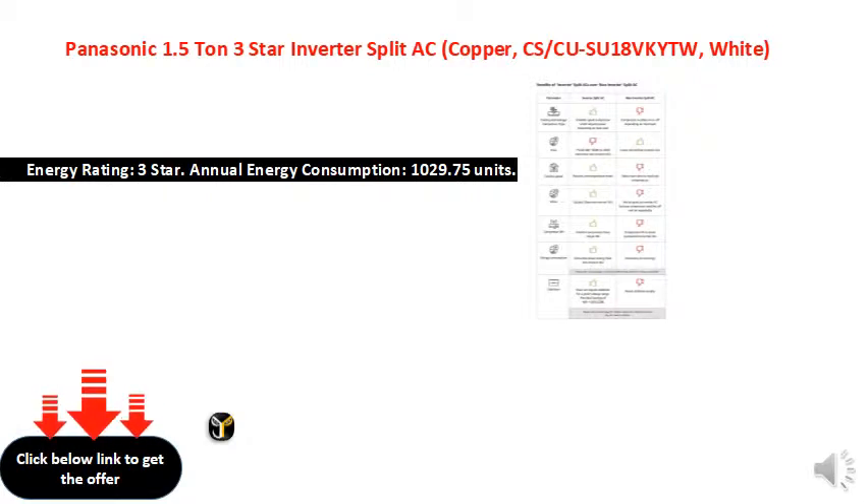Sweep: 1,320 millimeters. Guarantee: 2 years on product.